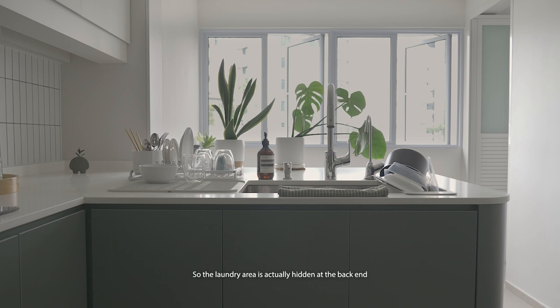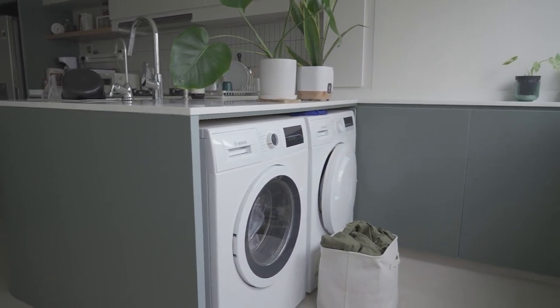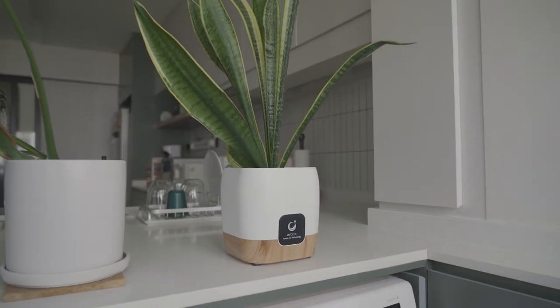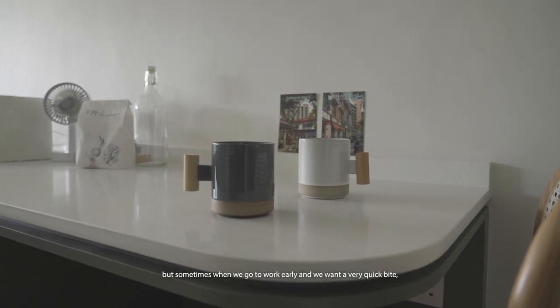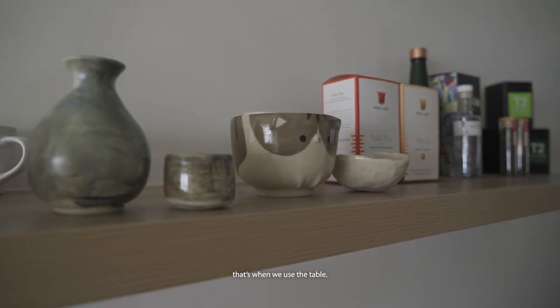The laundry area is actually hidden on the back end of the kitchen towards where the windows face. We don't spend a lot of time at the breakfast counter, but sometimes when we go to work early and we want a very quick bite, that's when we use the table.